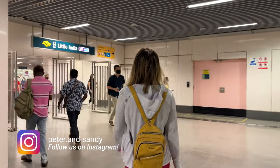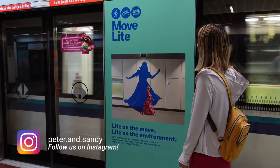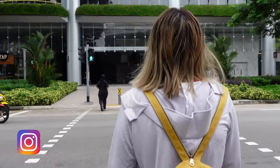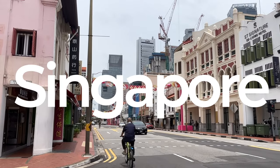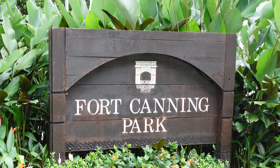Good morning from Singapore! Today we're heading to China. We're making a quick little pit stop on the way to Chinatown — we're here at Fort Canning Park.